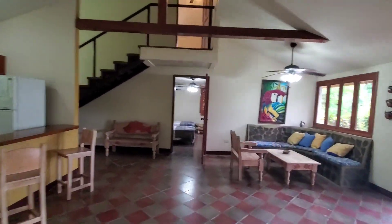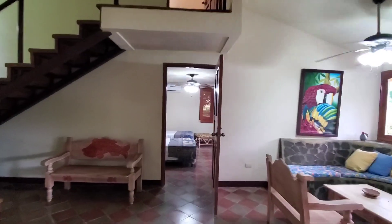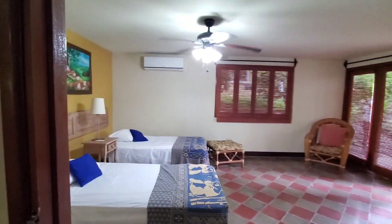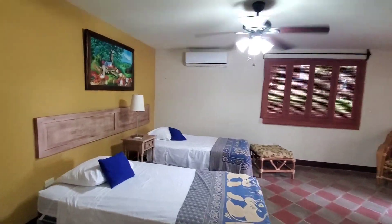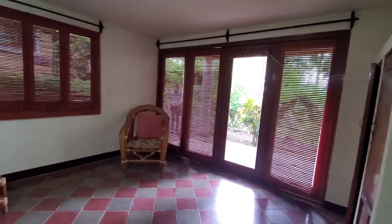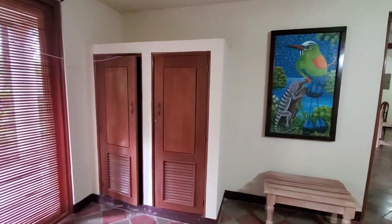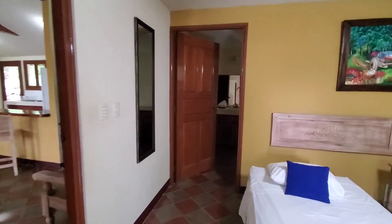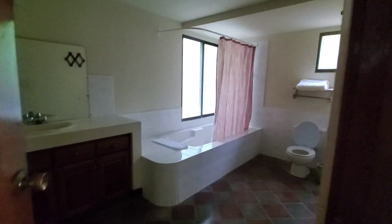So here, we're walking across from the living area into another unit. Again, two beds, air conditioning, walkout deck. And as you can see, you have again the closets like in the other unit. So this is a duplicate, but it's just on the opposite end of the unit itself.